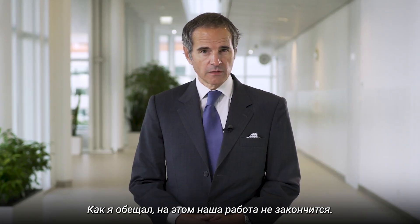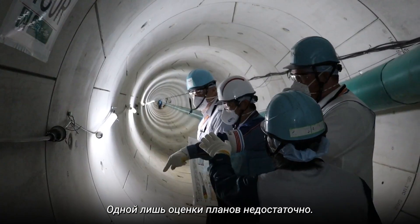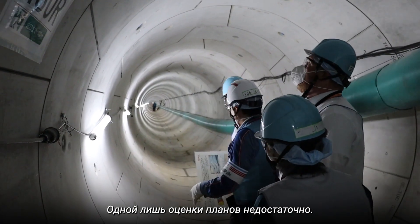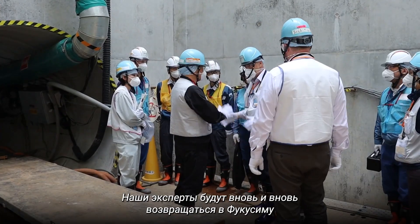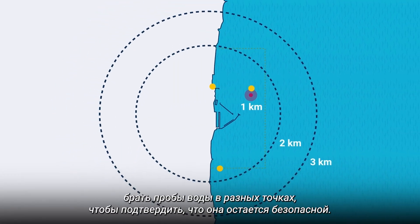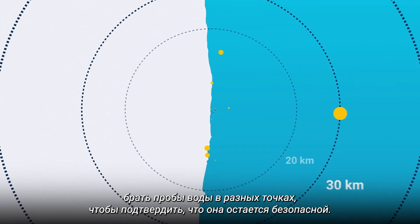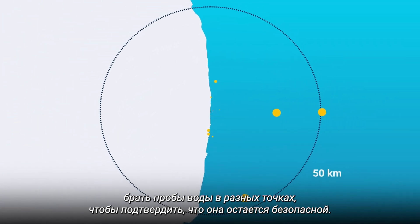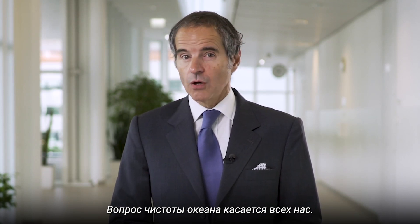As I promised, our work here is not yet over. Assessing a plan is not enough. My experts will come back to Fukushima repeatedly, and for as long as the process takes, to take samples at different locations and confirm the water remains safe. A clean ocean matters to us all.